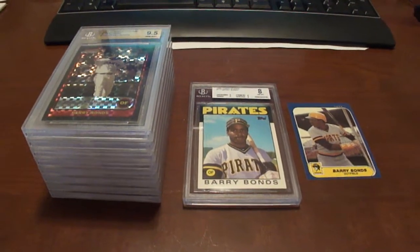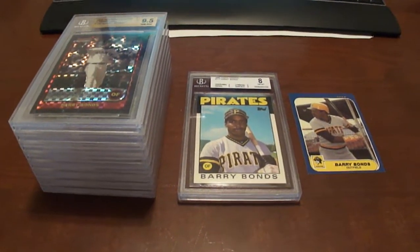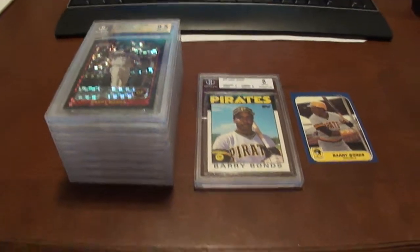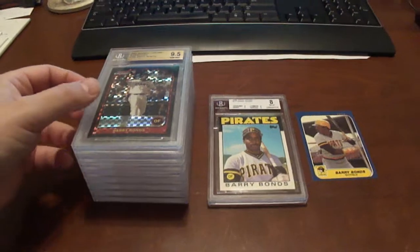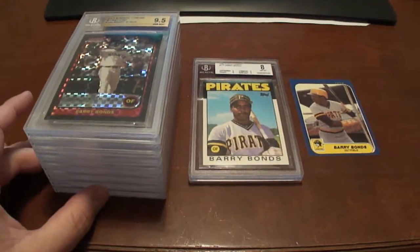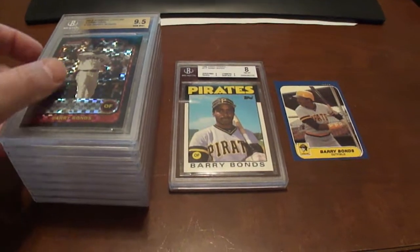Hello and welcome to BaseballCardsRule.com. Got a mail day and a mini trade post, and kind of a show-off post. I know there's a big Barry Bonds collector out there, probably a few of them.